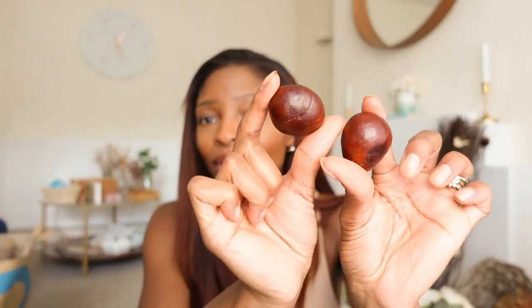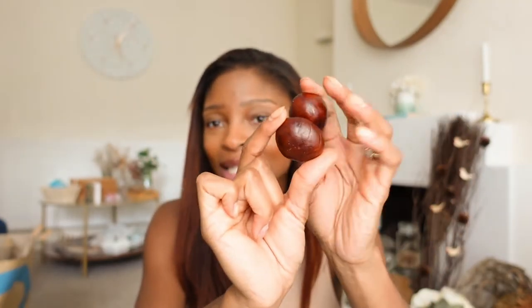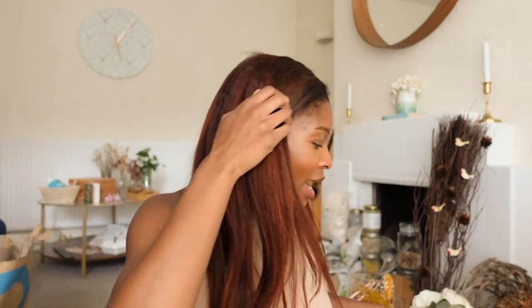I found some conkers on the floor because it's conker season and I just can't help myself but collect conkers. I am that girl — like that child carrying conkers in her pocket. I love it.